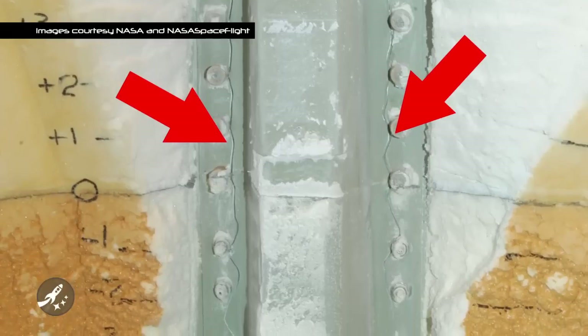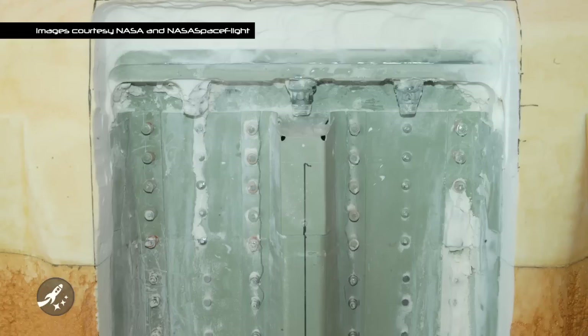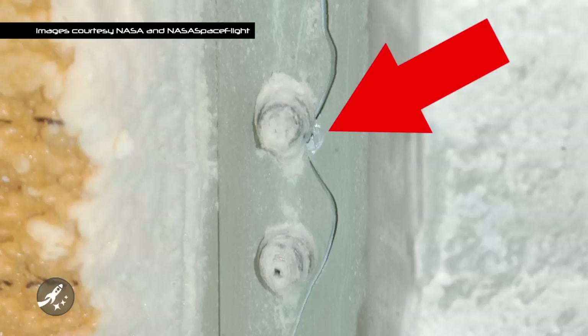To repair this, NASA decided to attach a doubler plate on top of the stringer to give it more strength. But NASA wanted to be sure and decided to cut away more foam just to take a peek. On Friday, November 12th, engineers found a third crack on another stringer directly to the left of the previous crack. Then on the weekend, a fourth crack was found on yet another stringer.